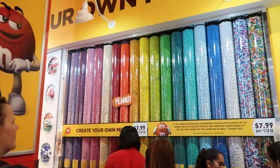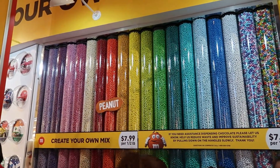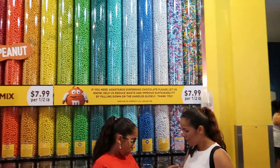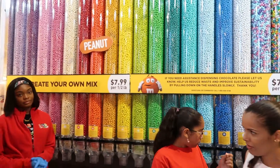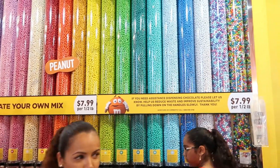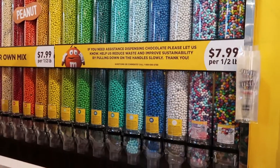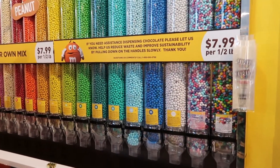Okay guys, so already off the bat there's so much more stuff up here than downstairs. It looks really cool. Now we get to the bulk of the M&M's — here are peanut M&M's in different colors. You can pick your mix, fill a bag with however much you want. It's weighed by half a pound, and you can pick all the colors you want. I think that's really cool.